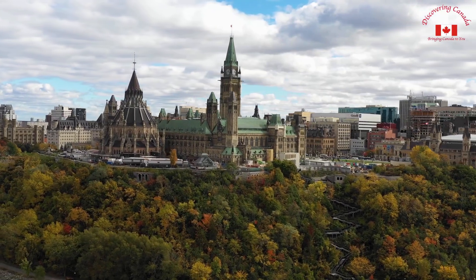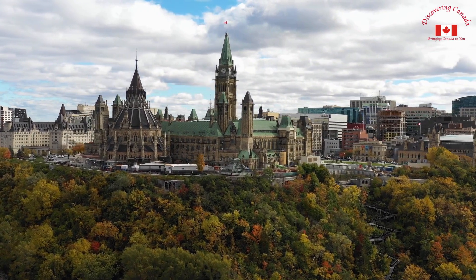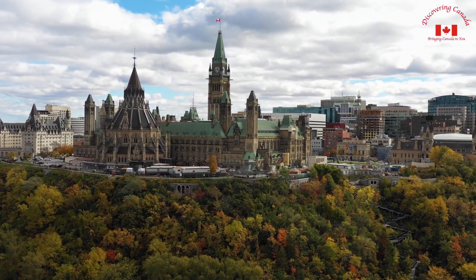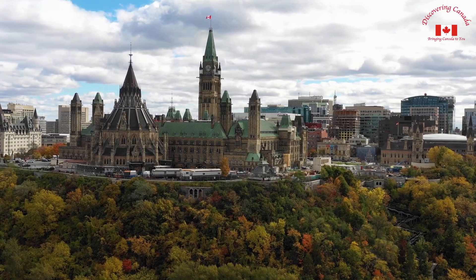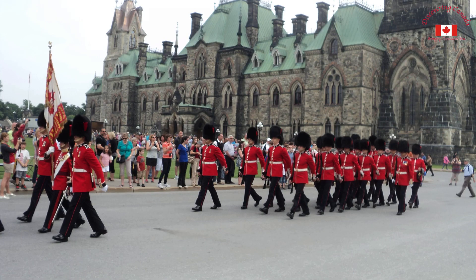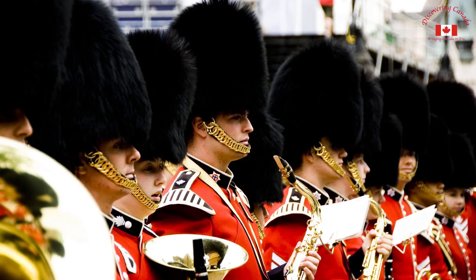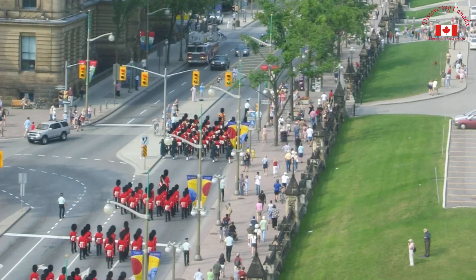Parliament Hill is the political heart of Ottawa and home to Canada's federal government. The majestic buildings, which feature stunning Gothic revival architecture, overlook the Ottawa River and offer a breathtaking view of the city. A must-see attraction is the changing of the guard, a daily ceremony where members of the Canadian Armed Forces perform a march and rifle drill. It's a true spectacle and a reminder of Canada's military heritage.